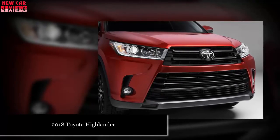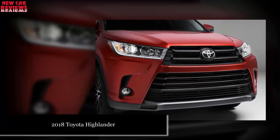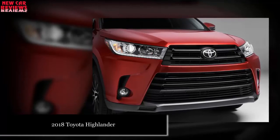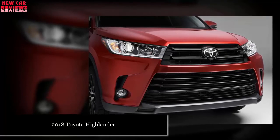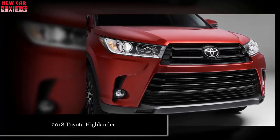Why should I wait for the 2018? Little reason to, really. It'll be a virtual rerun of the 2017, but it'll almost certainly cost more. Dimensions and styling won't change. Powertrains will repeat a selection of gas-only 4- and 6-cylinder engines and a gas-electric hybrid, which is the most fuel-efficient vehicle in the class.